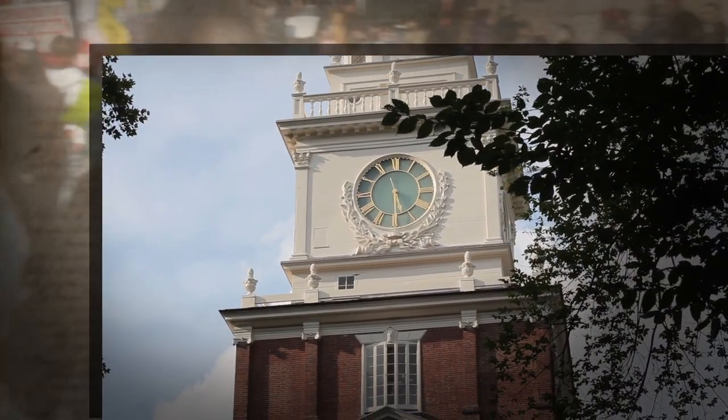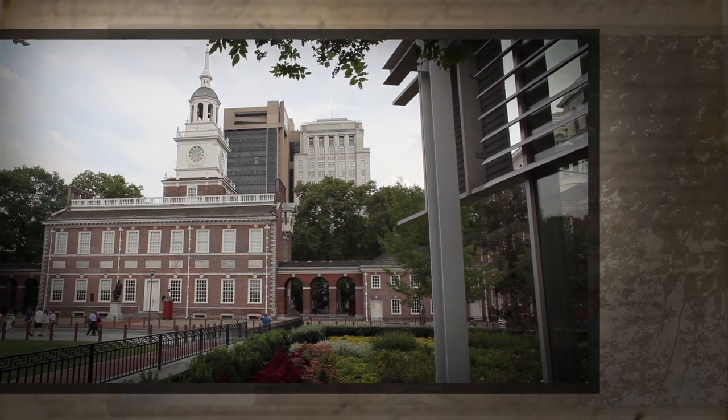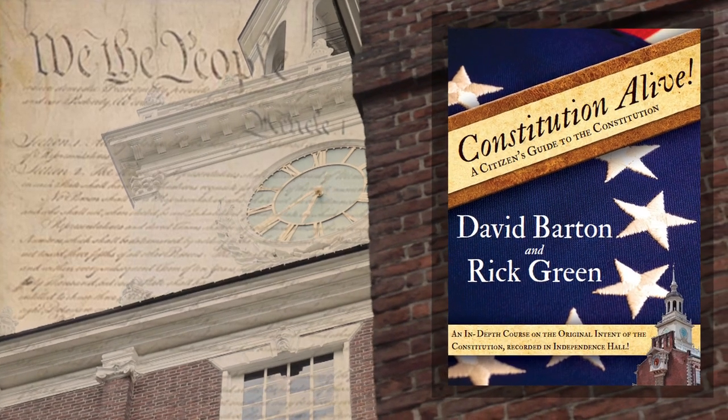People all over America are wanting to read and study the Constitution. They want to know what the principles are that made our nation great. We've got a special program for you available now called Constitution Alive with David Barton and Rick Green.